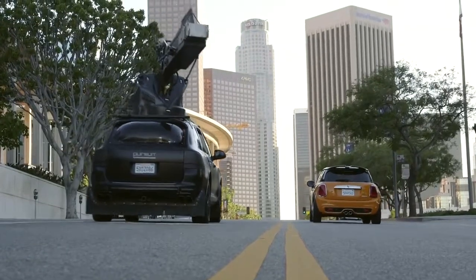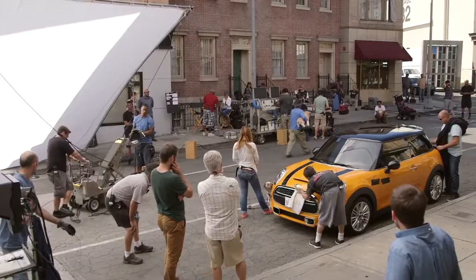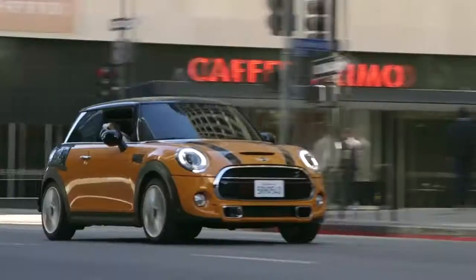We're shooting part of it in downtown LA and the other half in the back lots of Paramount. Here we go, we're rolling — action!